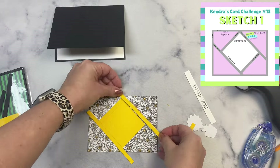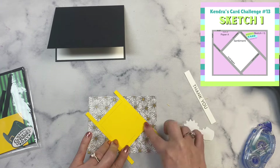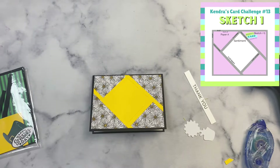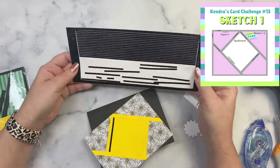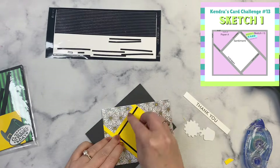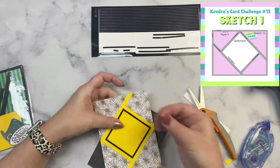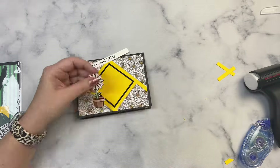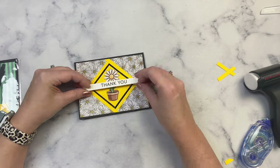For card number 1 using Sketch 1, I used a black card base and yellow for the diamond and strips — this is called a faux shutter card or fractured card. I'm using the daisy background paper, and after adding the strips I decided it needed separation from the yellow diamond, so I added some black peel-off stickers from Love From Lizzie. I glued the daisy in the center of the diamond and added the thank you sentiment strip below that with some thin foam tape.